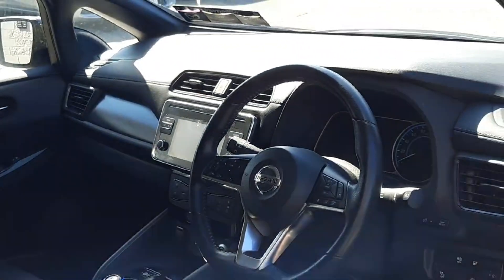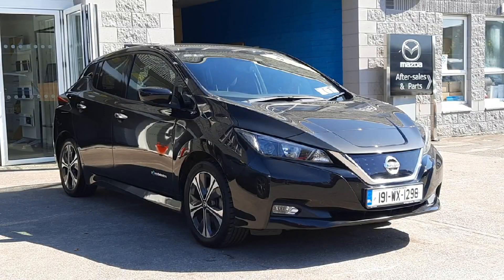Push button start, and obviously being electric it's automatic, with the smart e-pedal system for better regenerative braking and easier one-pedal driving — which is really cool. So if you're looking for an affordable, practical, economical car, this 2019 191 Nissan Leaf here at Brian Reynolds Car Sales is the one for you.